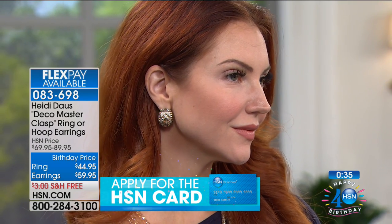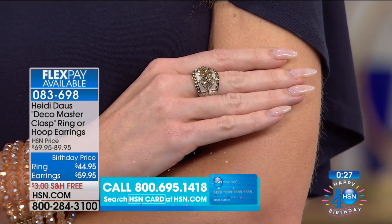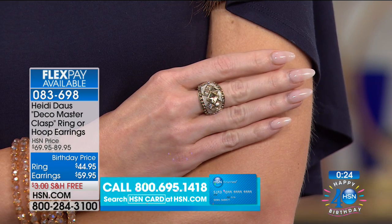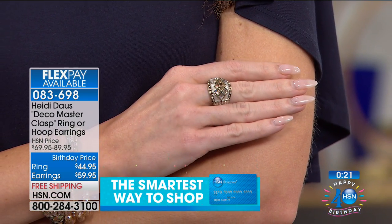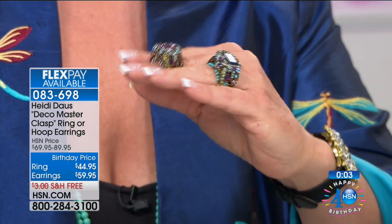It's a birthday bestseller — I'm so happy that we're able to bring this back for girls that may have joined HSN or been viewing HSN for the first time, and just never had a chance to see this fabulous design that is really timeless and something you'll have and love forever, as Susan attests to. Here's a quick close-up look at those rings — $44.95, five flex payments. Earrings, $59.95, five flex payments.